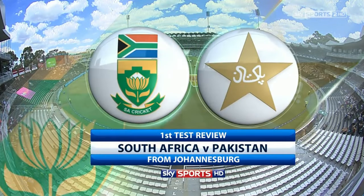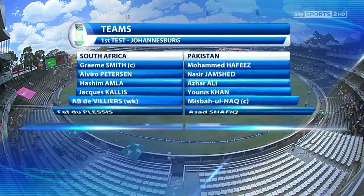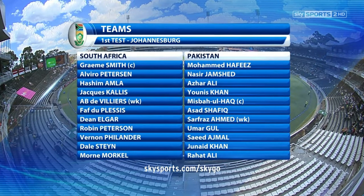Welcome along to our review of the first test between South Africa and Pakistan from the Wanderers. The toss was won by South Africa who decided to bat first. Graeme Smith celebrated his 32nd birthday by captaining for the 100th time in test cricket.